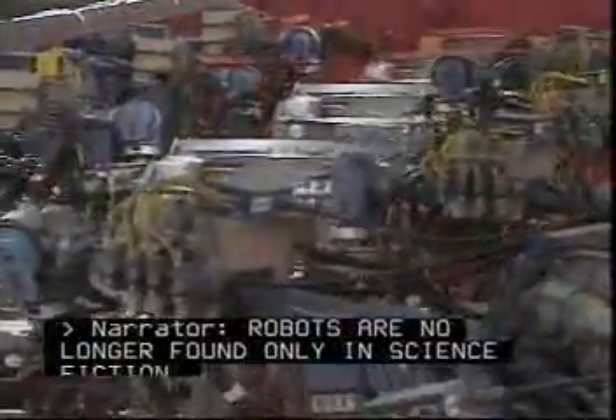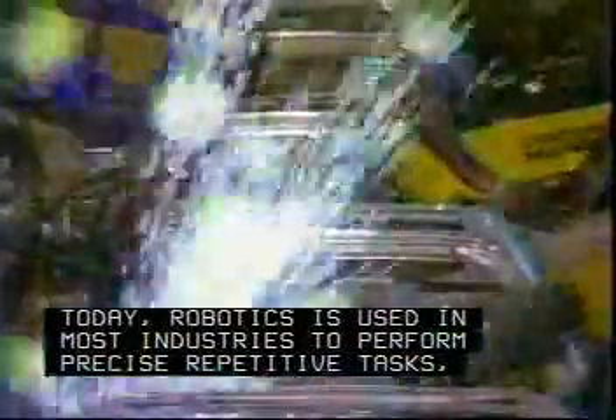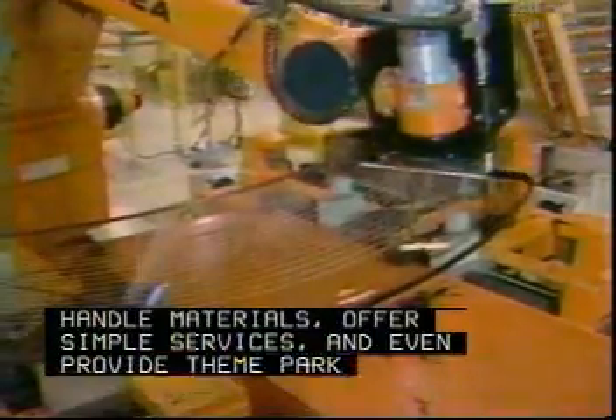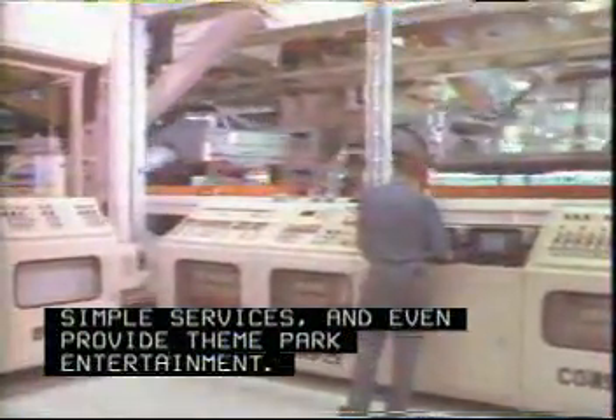Robots are no longer found only in science fiction. Today, robotics is used in most industries to perform precise repetitive tasks, handle materials, offer simple services, and even provide theme park entertainment.